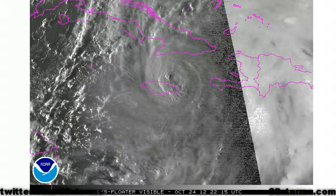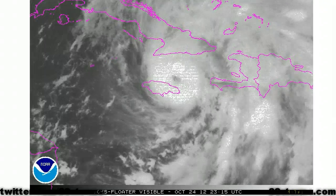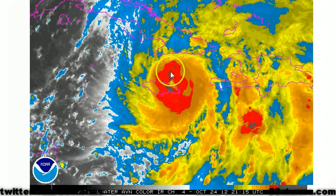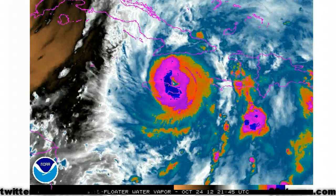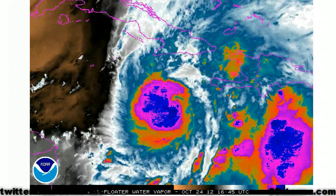The visible and standard infrared animation also reveals that Sandy has become better organized over the past 6-12 hours. And on the enhanced infrared, much like as we saw with the microwave, the eyewall appears to be strengthening as the eye itself starts to become better defined.